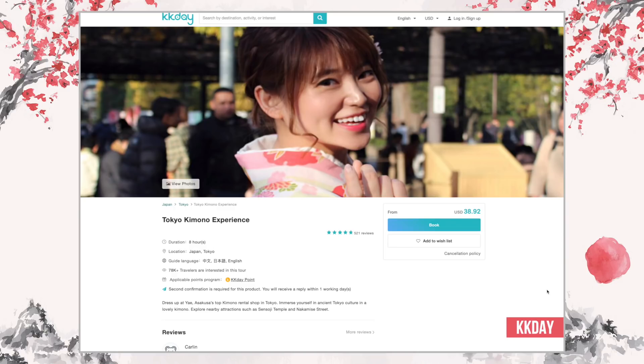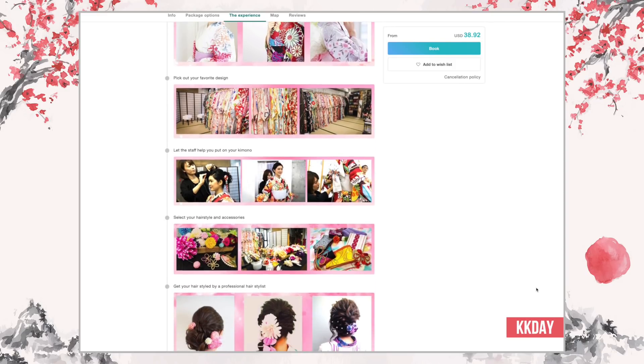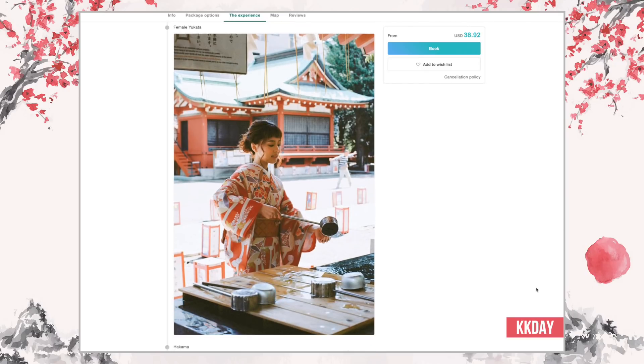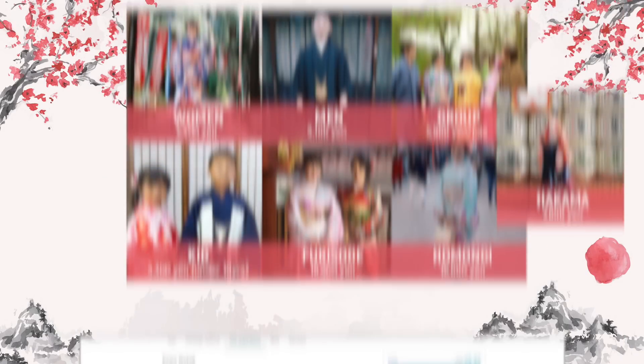Anyhow, if you want a discounted rate, I advise booking through KK Day via the link in the description box below. You can walk into Yae without a reservation, but I don't advise that because with the number of customers they have, you might either wait a long time or not be accommodated at all.